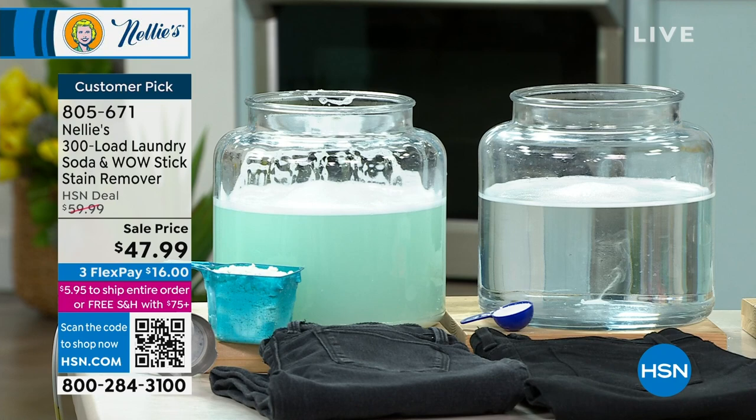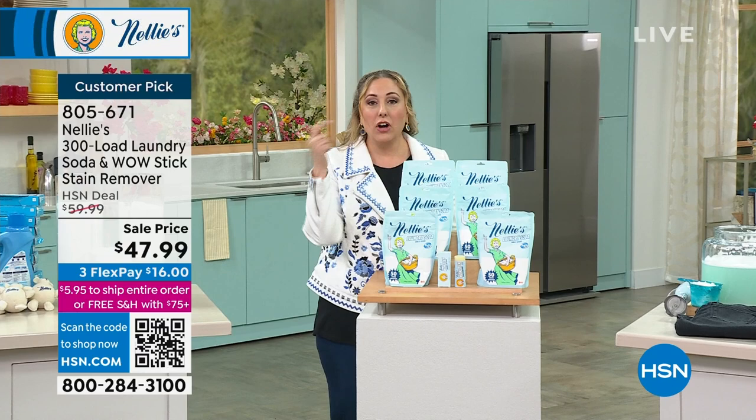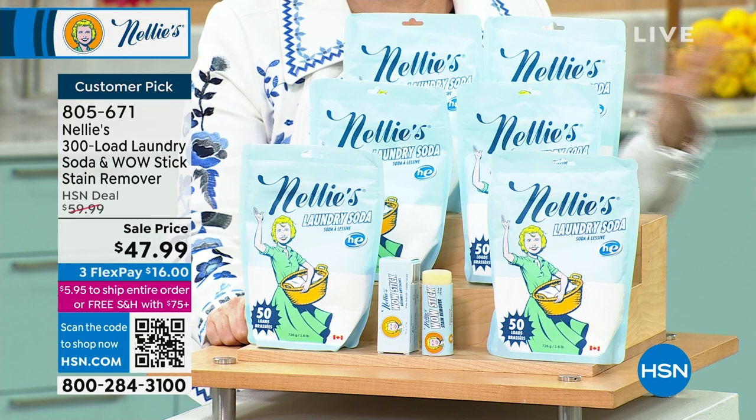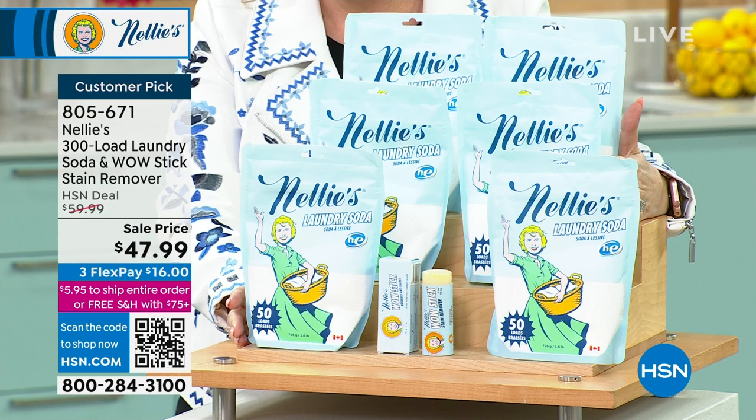By the way, how many do we have left? We have less than 800 to go. I've gone to hsn.com wanting to get more Nellie's and it literally was not there. I texted Kate, who's in charge of that, and she said we're all out — not for a while. So we have 800 of these and that's it.